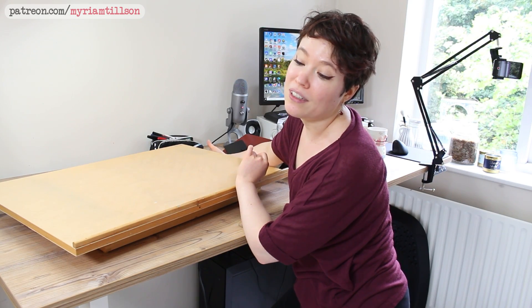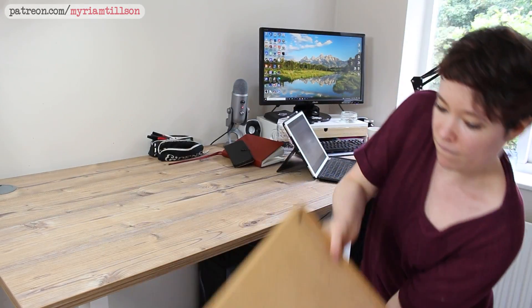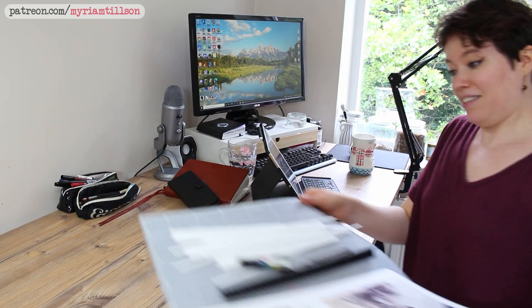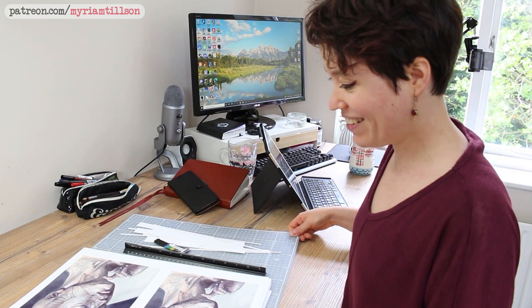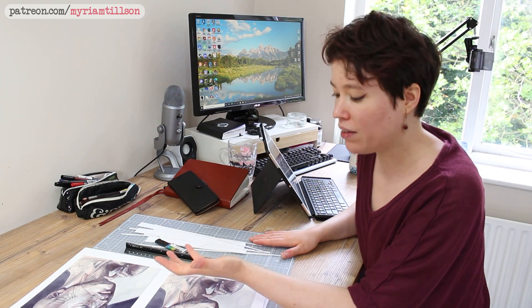This desk is definitely one of my new favorite things in my studio, but one of the things I love about it was also one of the biggest problems with receiving it — just how big it is. At that point in time, the way my office was set up, I didn't have any space for it. So if I was going to install this desk, I needed to reorganize my entire studio.